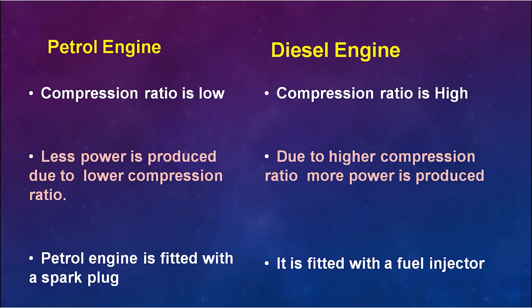The fifth difference is that in a petrol engine, less power is produced due to the lower compression ratio. In the diesel engine, higher power is produced due to the higher compression ratio — more power is generated because of this.